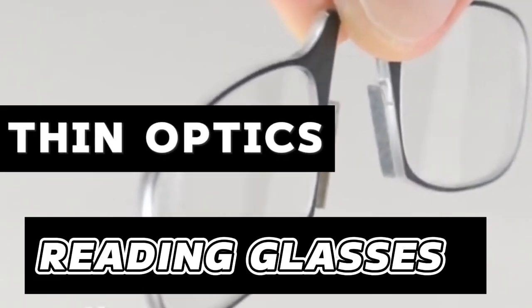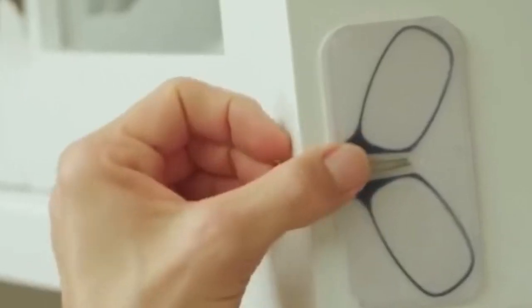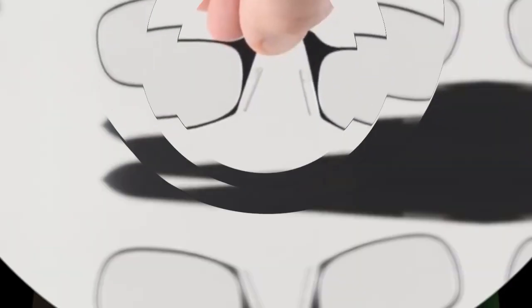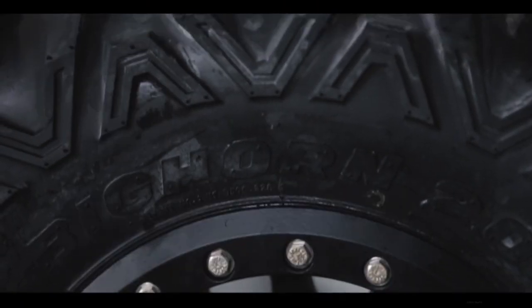ThinOptics Reading Glasses: ThinOptics presents compact and lightweight reading glasses made from Nitinol, a shape memory metal. These glasses are remarkably elastic, allowing them to twist and turn without breaking.